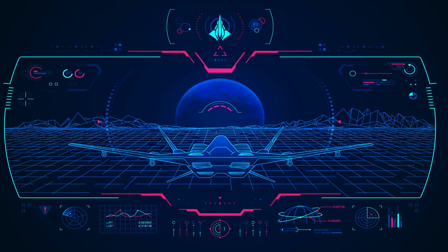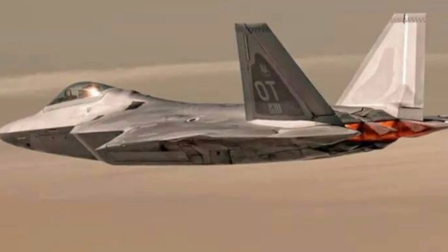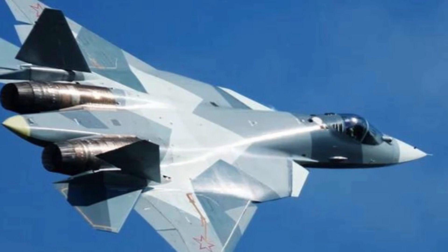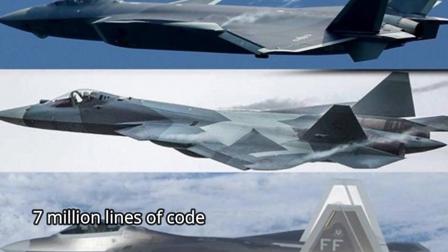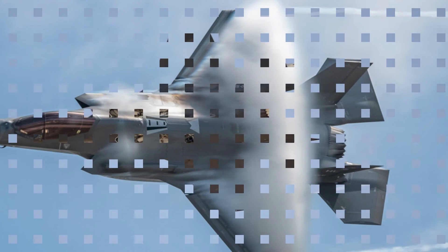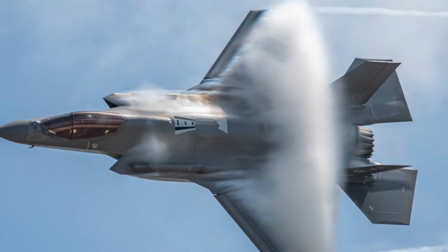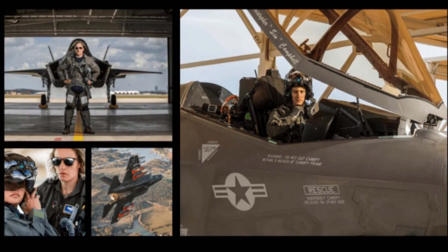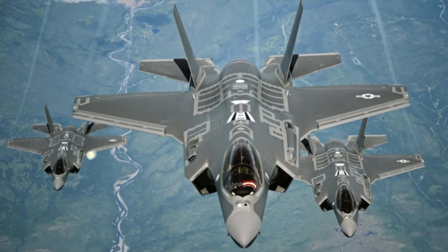These aircraft are also born networked, which allows them to receive, distribute, and retain information to enhance the battlespace picture. Fifth-generation fighter capabilities are mainly determined by their software, and it will be the continuing development of their software that ensures they maintain an advantage against emerging threats. With seven million lines of code onboard and another seven million lines in the supporting ground systems, the F-35 contains more software than any other air combat aircraft. Its software employs almost 100 times the number of parameters that a fourth-generation fighter does. Ultimately, a fifth-generation aircraft allows the pilot to maintain decision dominance over an adversary, increasing the likelihood of survival and ensuring battlespace domination.